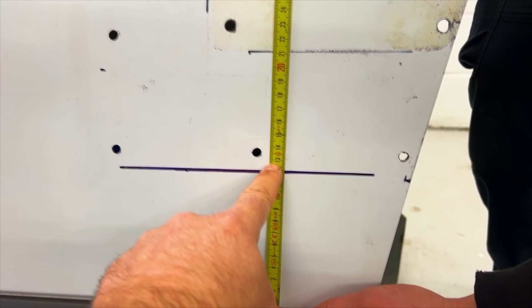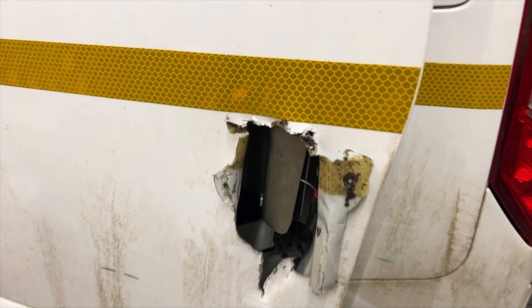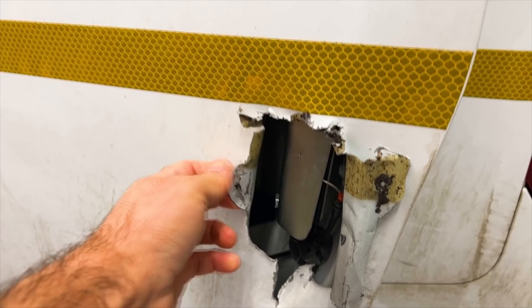Before we can get too much done in here, we're going to have to cut away all this excess. Danny's removing that latch out there so we've got room to get in there, work, cut, and saw all this excess away, and then we can get about fitting our shield. Here we are — the legwork's been done, and we're just doing the final fit now.